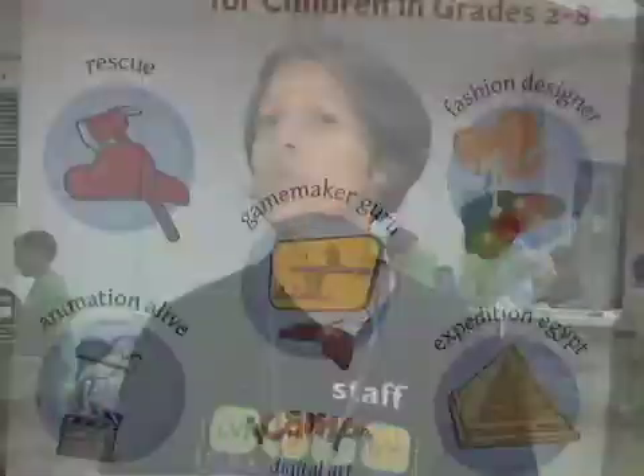We really encourage the kids to be creative not only in how they use technology but in what they want to do with their movies. The kids just get so excited and there's so much energy that they have, and when they can make something that they're excited about, they just really want to work on it.